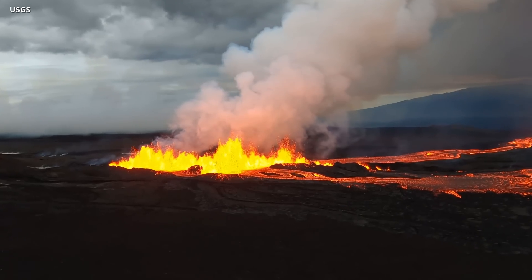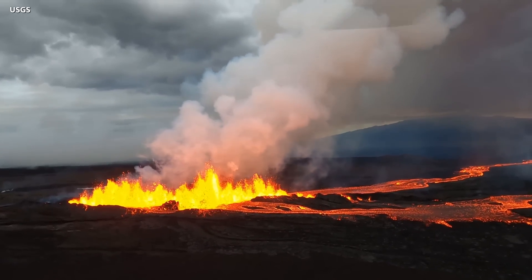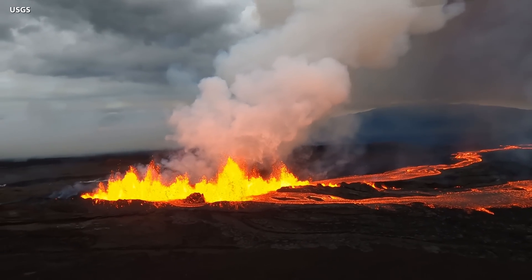This number dwarfs the emission rates recorded at Kilauea when it began erupting last year. Big Island Video News will be following the eruption as it develops and will be updating our media channels throughout the day.